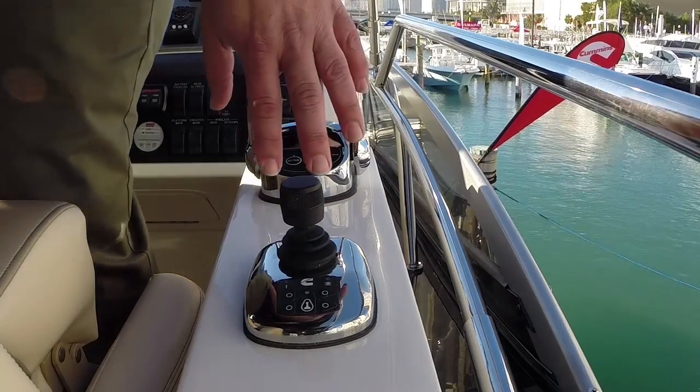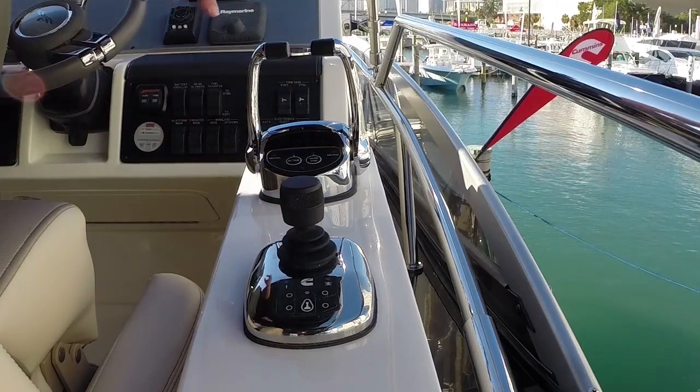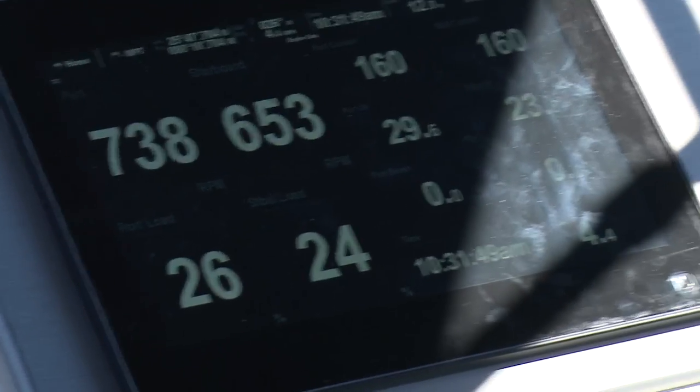Also included on the joystick control are LEDs that can indicate whether the system has a fault and also can indicate your thruster usage. We use an algorithm to understand how much time you've used the thruster, and we'll warn you before the thruster has a failure.